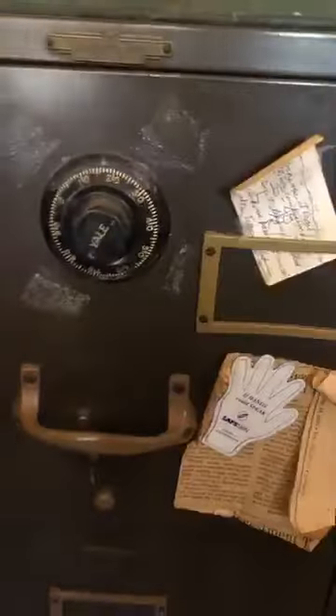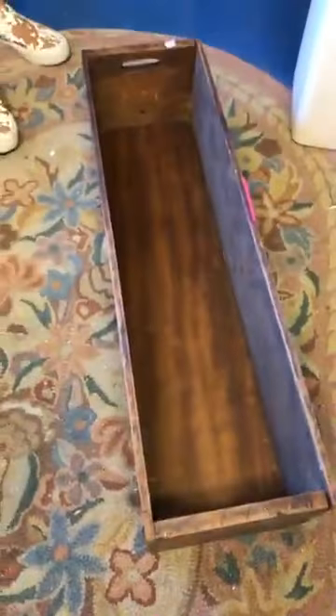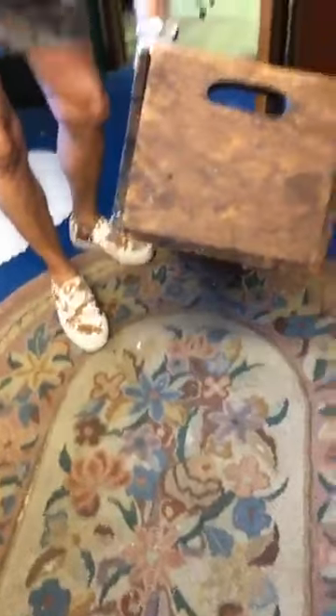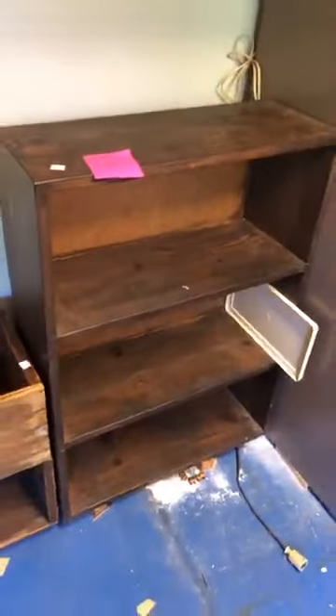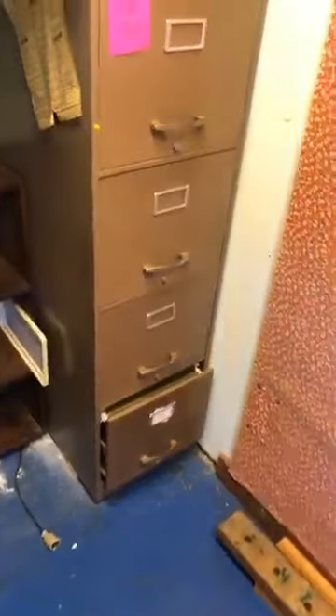Number 97 is 20 dollars — a file cabinet with a great industrial look. Number 98 is two boxes at 40 dollars each, sold together for 80 dollars — rustic look. Number 99 is a bookshelf at 20 dollars — sturdy, solid, and clean-lined. Number 100 is another file cabinet at 20 dollars, not as industrial looking but still really neat.